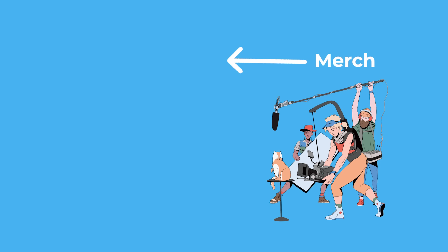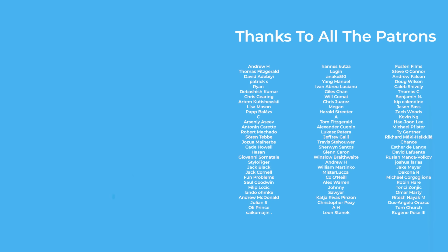That brings us to the end of this video. A final thanks to all the kind patrons who keep the channel going with their support and receive these videos early and free of ads. Until next time, thanks for watching and goodbye.